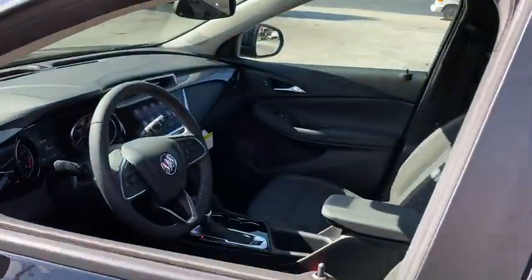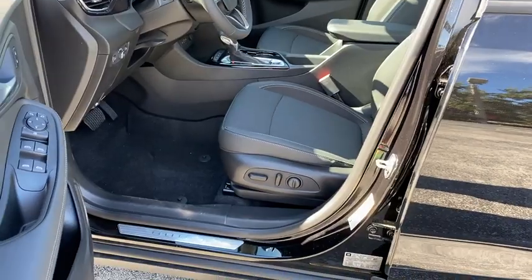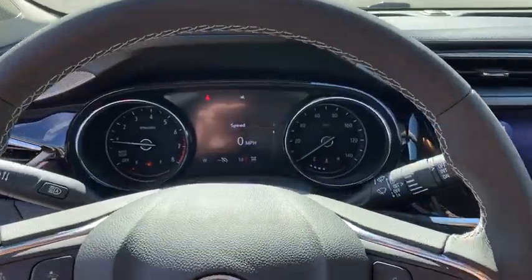Traction control, dual airbags, alloy wheels, power steering, four-wheel disc brakes, aluminum wheels, compass, heated front driver and passenger seats, electronic stability control, fog lights.